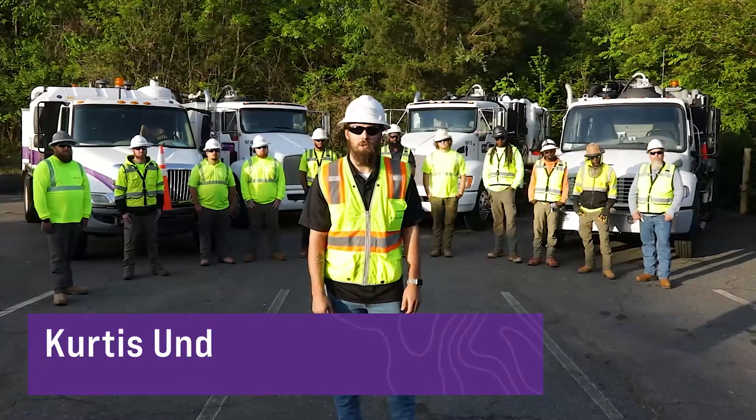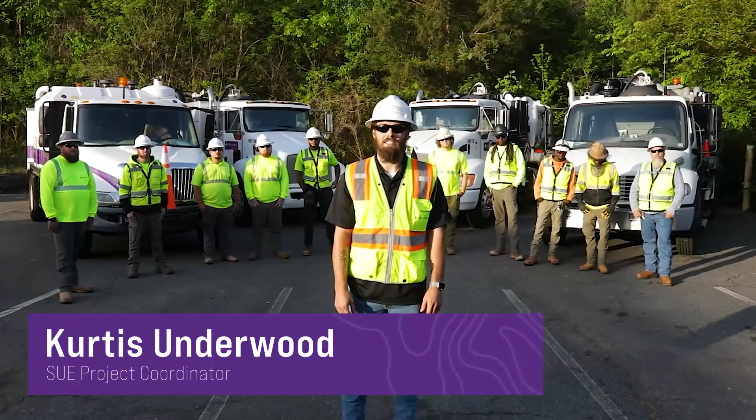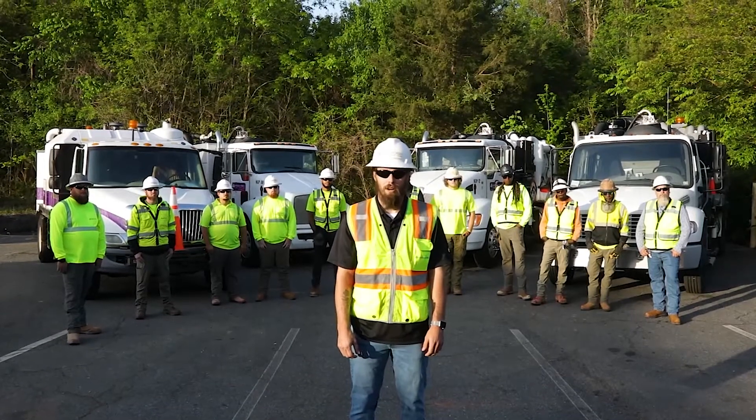What is SUE? SUE, otherwise known as subsurface utility engineering, is the science of investigating, locating, and marking underground utilities to enhance a project's design and assist with the utility coordination process.